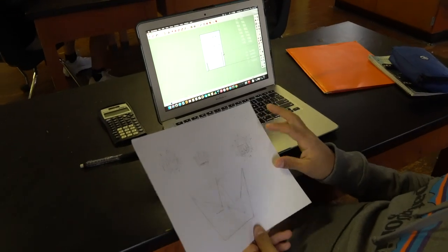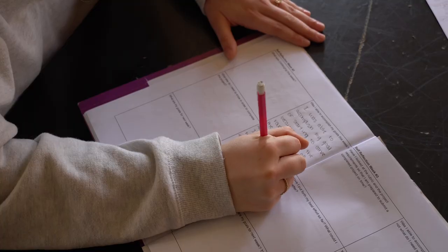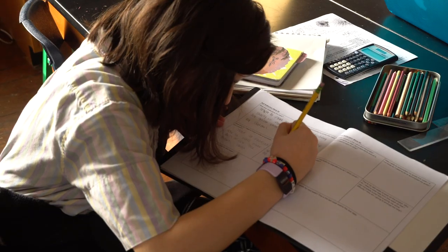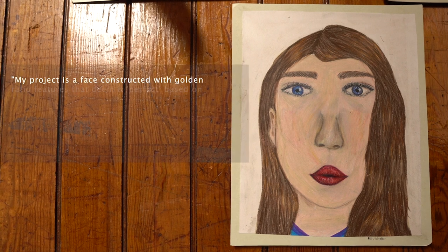The students reflected on their project work weekly, and after four weeks presented their final projects. They wrote a short piece on how their project was inspired by the Golden Ratio and Fibonacci.